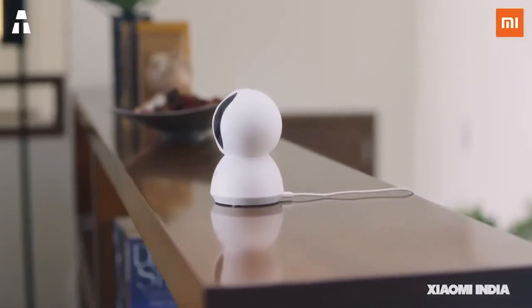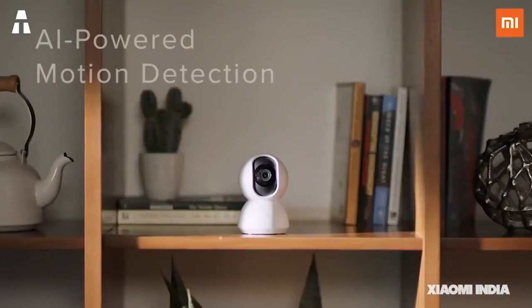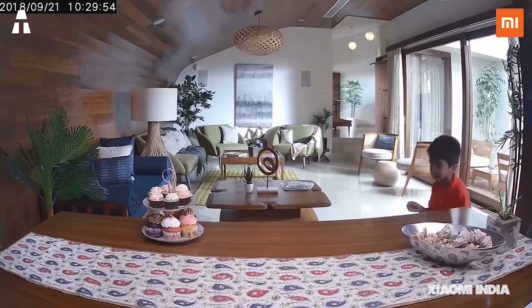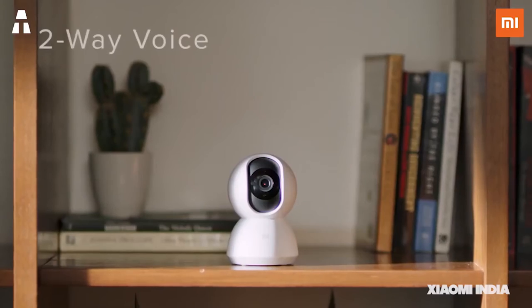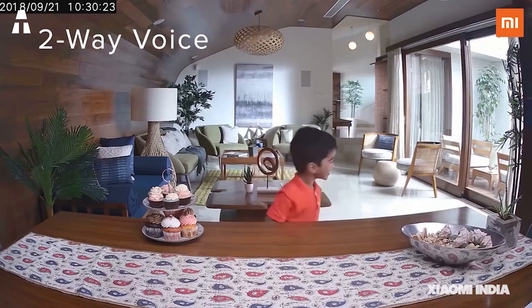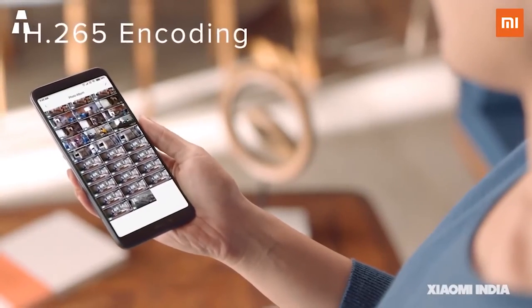Thanks to a technology that reduces lens noise, the camera runs silently to avoid disturbing the occupants during the night. The wide-angle glass lens provides a high-definition 1080p image at all times. The humanoid detection effectively filters movements to avoid false alarms. Finally, it will be possible to monitor your home live even when you are away, thanks to the free application.